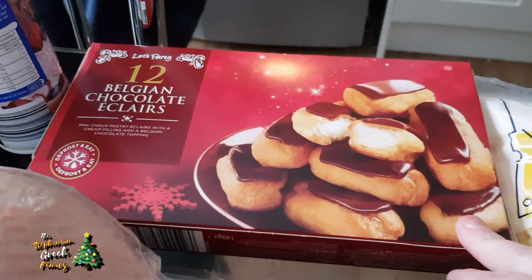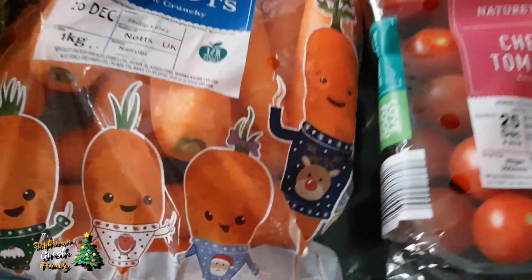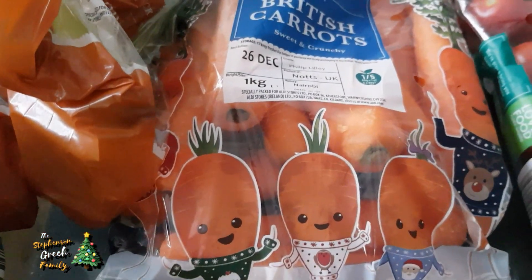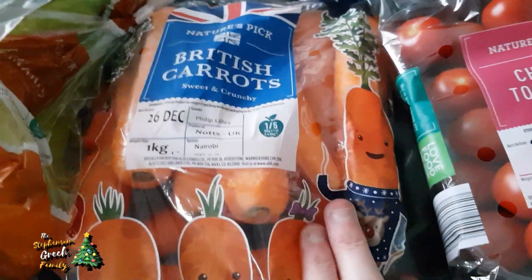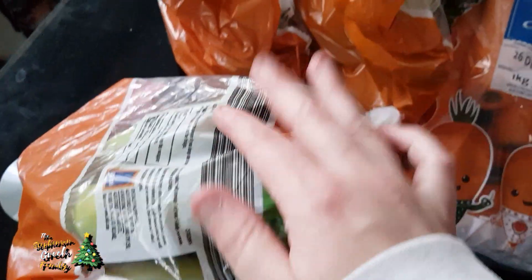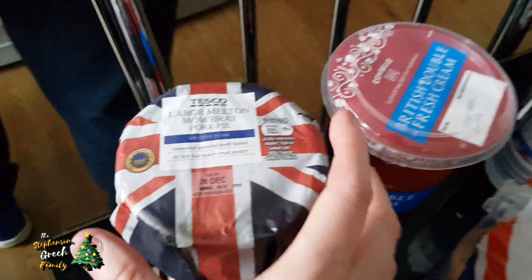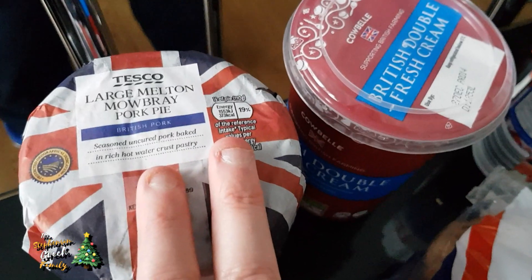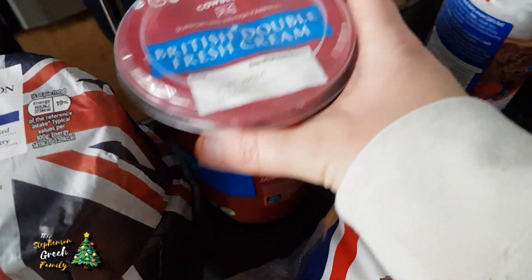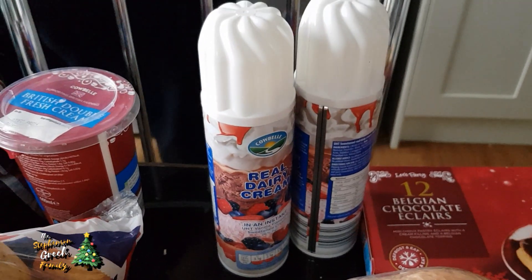We've got some Babybel, some sweet leaf salad, and some Belgian chocolate eclairs. That haul wasn't too bad for £11.78. Some cherry tomatoes and more carrots - we get through loads of veg and they're only 19p. Three packets of bananas - I try to go for the green ones so they last longer. We got potatoes from Tesco because we forgot them earlier, and some fresh double cream and squirty cream, because you can't have meringues without squirty cream.